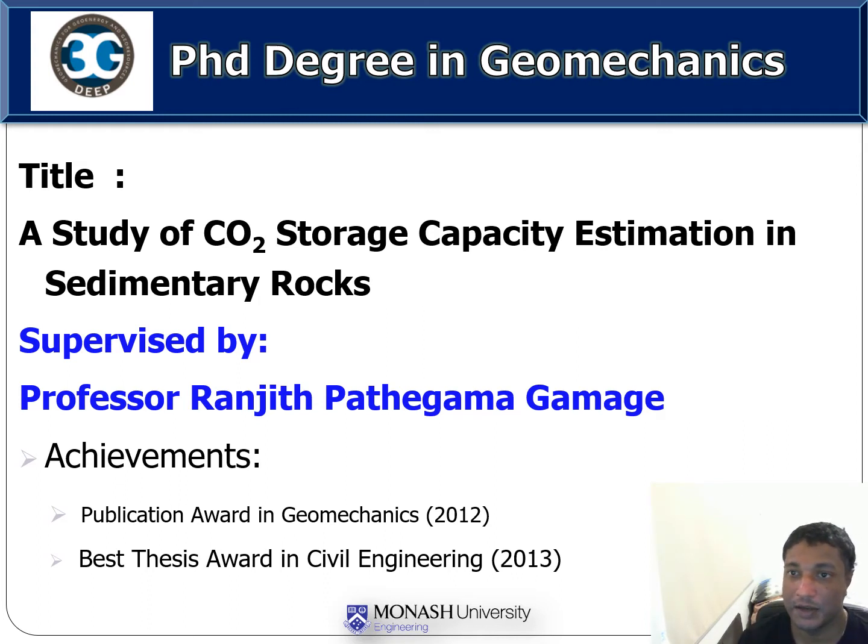I got the best PhD thesis award in civil engineering in 2013 and I also got the publication award in Geomechanics in 2012. I have contributed to more than 10 research papers and conference papers during the studies.